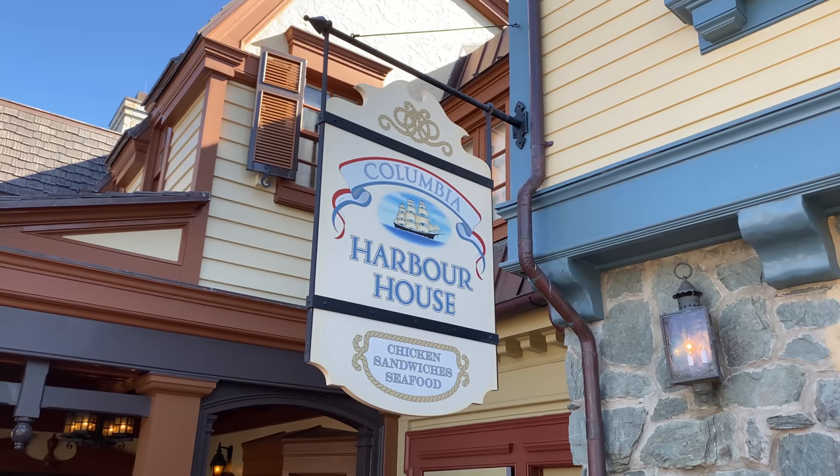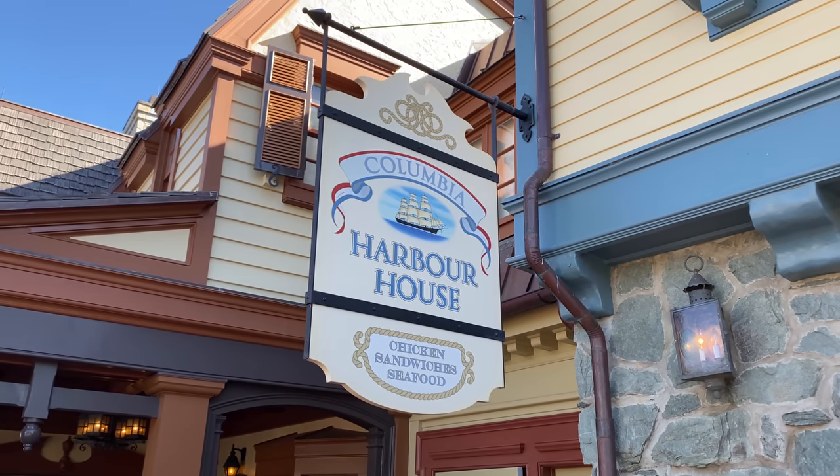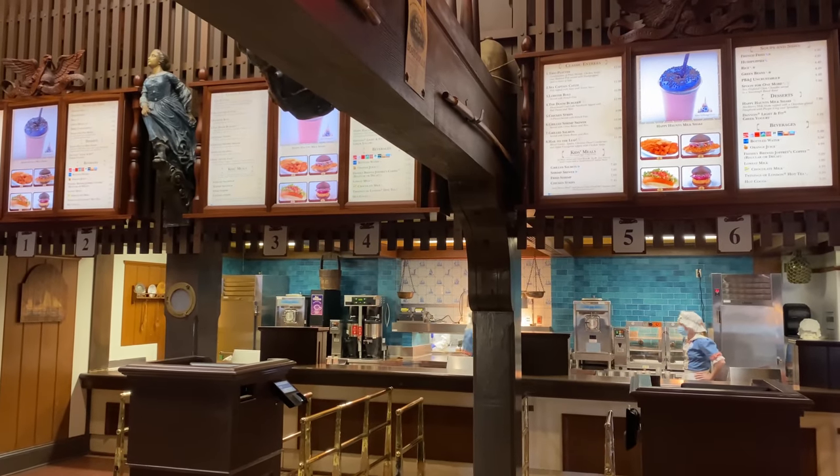Why am I at Magic Kingdom for more food today? Am I not tired of all of the options that are here? No, I am not. The reason I am here today is because I was asked if I could come over and try a specific menu item at Columbia Harbor House. And I am going to fulfill that request today because that's what I do. If you tell me where to go, I will go there and I will try what you want me to have.